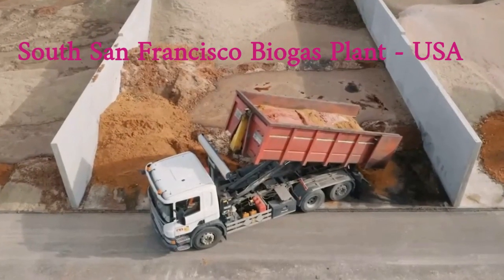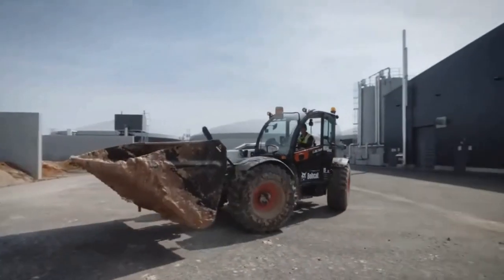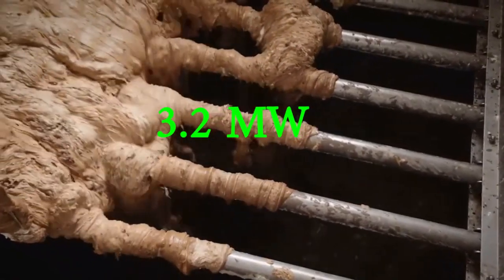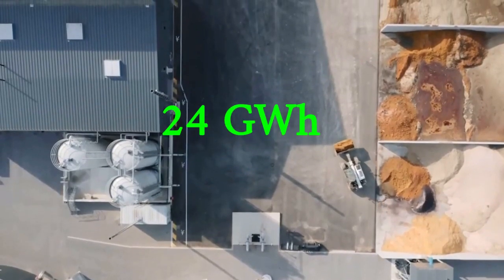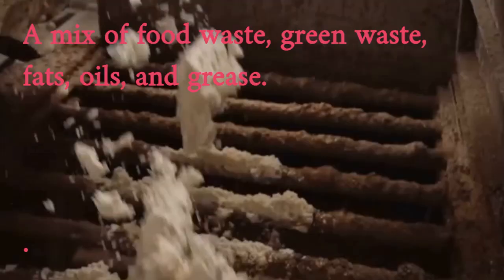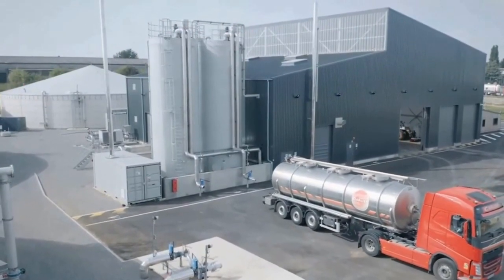The South San Francisco biogas plant is located in South San Francisco, California, USA. It was commissioned in 2016 and has a capacity of 3.2 megawatts, generating around 24 gigawatt hours of electricity per year. The plant uses a mix of food waste, green waste, and fats, oils, and grease as feedstock. The biogas is generated through an anaerobic digestion process and the electricity is sold to the local utility company.